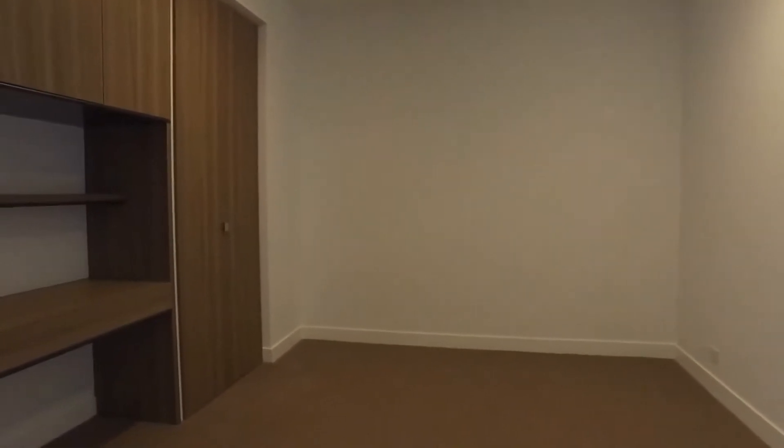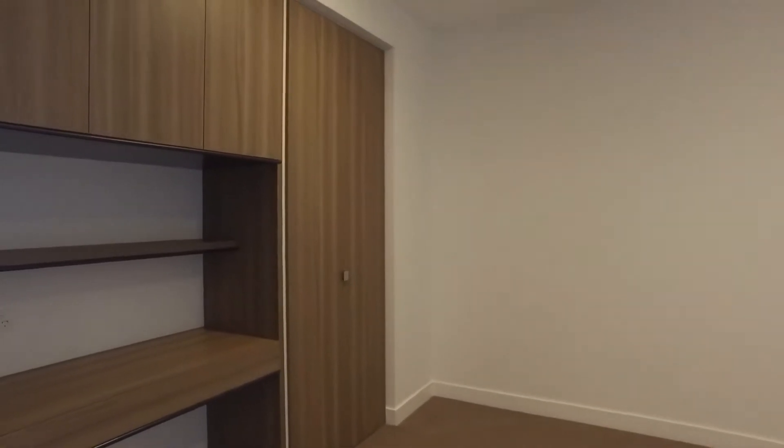Just here we have the study, which is a really decent size. We have some built-in robes there as well, extra storage, and a desk space with cupboards above.